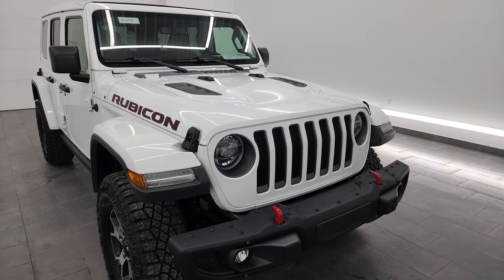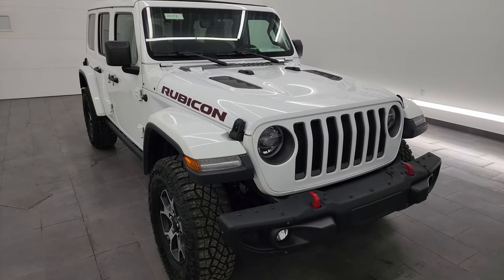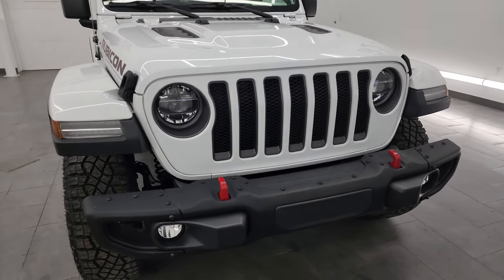A really cool thing on this one — it has the Sky One Touch Power Top. I'll show you how that works in the video. It also has the LED lighting group. I'm going to go all the way around in this video, inside, underneath, start it up, and take a look under the hood, showing you all the options and giving you the most accurate representation I can of the vehicle.